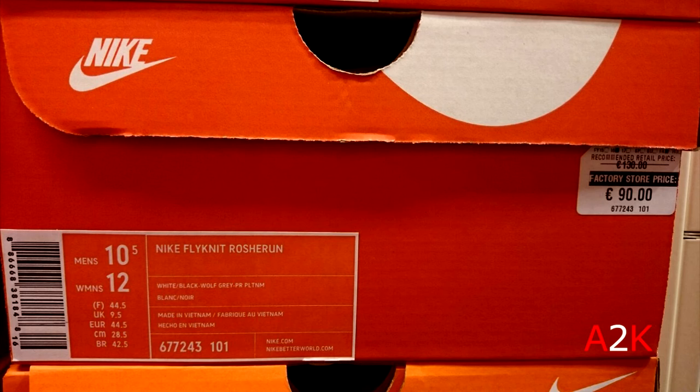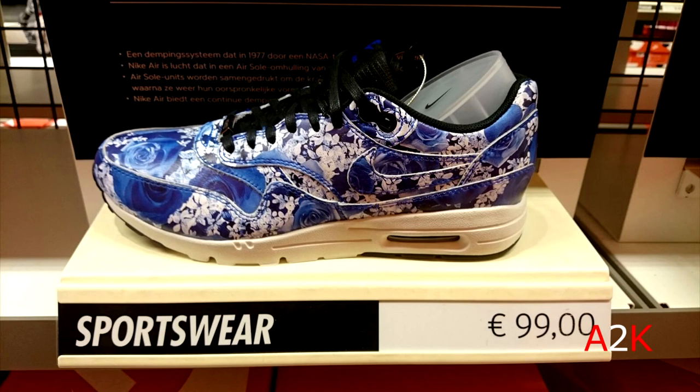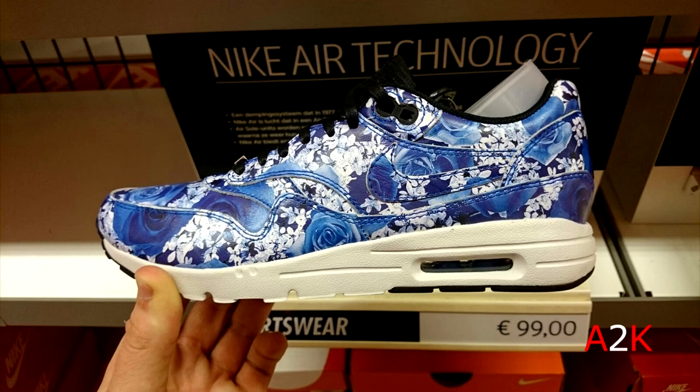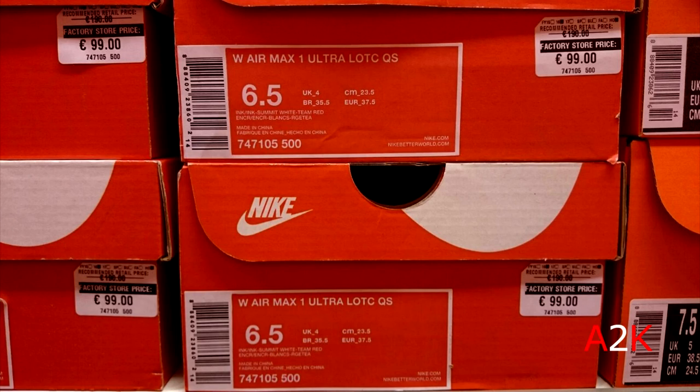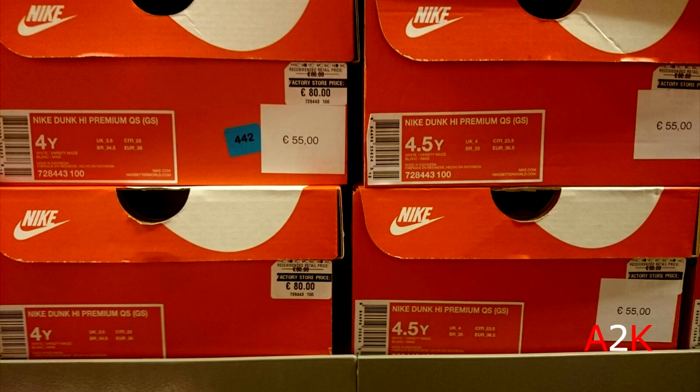Then these Nike Flyknit Rosheruns — also still 100, not a great deal, but I do like the look of them. Wolf gray, can't go wrong, really clean looking sneaker. Then this pair of Air Max 1 Ultra LLOTC Quick Strike — not sure what LLOTC stands for but this colorway is super dope. I'd probably wear these myself but they're women's shoes and still 120. Then another colorway from the same city pack, also around 120 dollars.